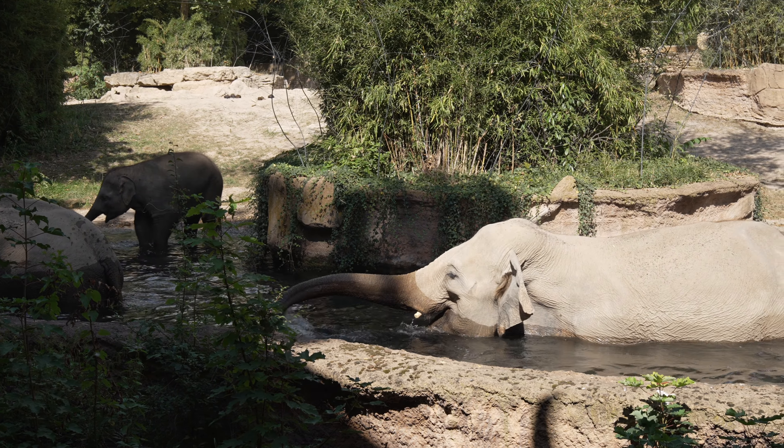Je nachdem, wo Sie jetzt gerade stehen, sehen Sie entweder acht oder drei Elefanten. Hier bei mir hinten sind es die acht Elefanten an der großen Pagode. Das ist unsere Herde im eigentlichen Sinn, die ich jetzt ganz gerne kurz vorstellen möchte. Und zwar hätten wir zum einen unsere Keva.